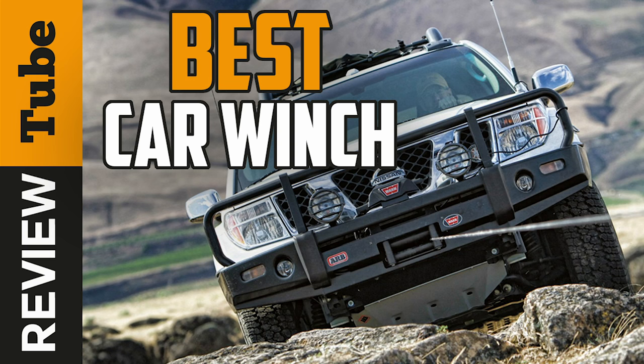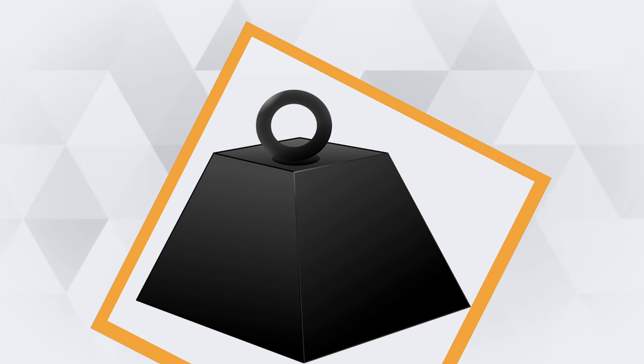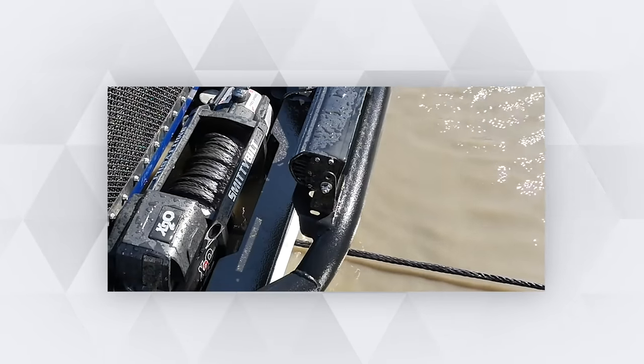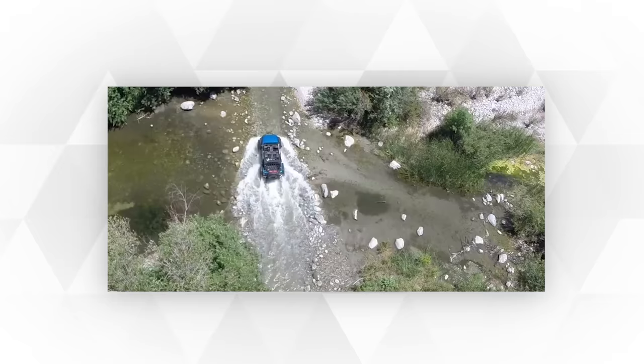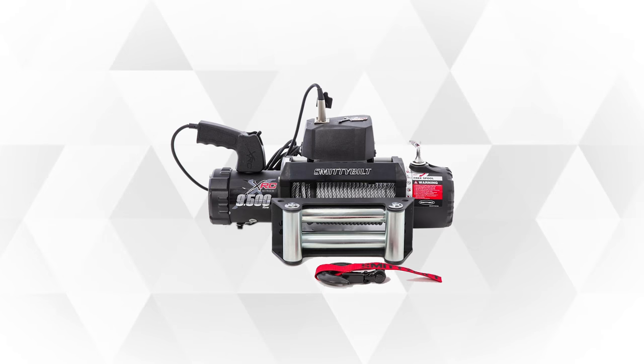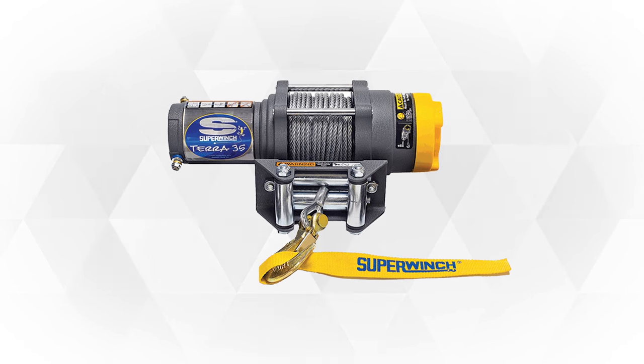When considering the perfect car winch for you, it's important to apply the industry rule of thumb: get the gross weight of your vehicle and multiply it by 1.5 for the minimum rating. The other things to consider are how often and where you might use your winch, as that can also affect your choice.